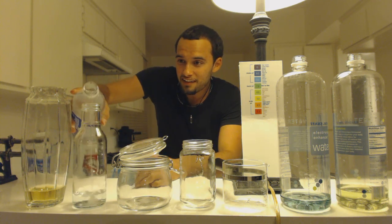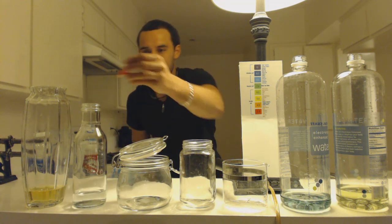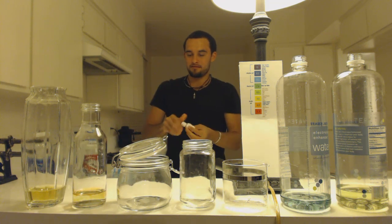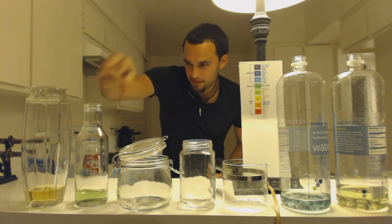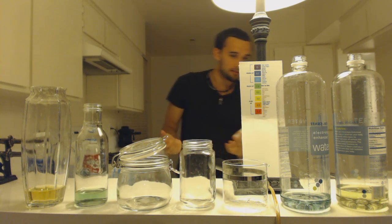Let's see how smart this is. It's green, so it's better than the Aquafina but it's still worse than my tap water.